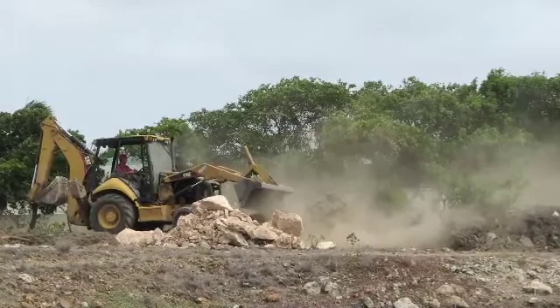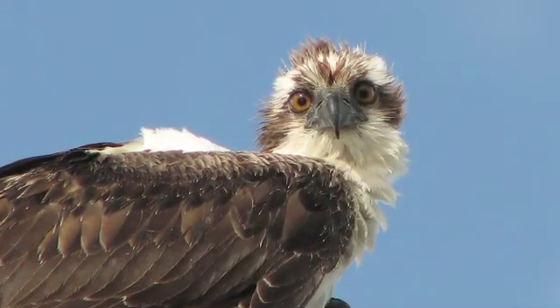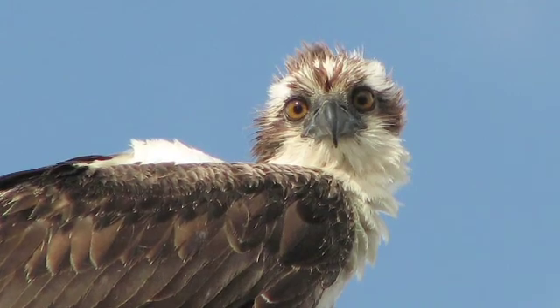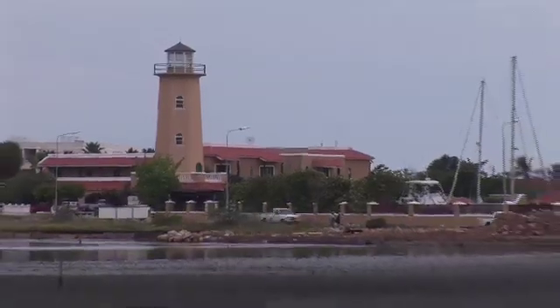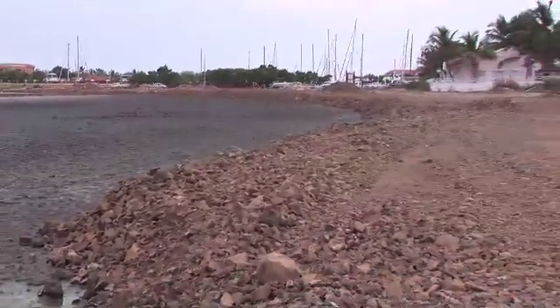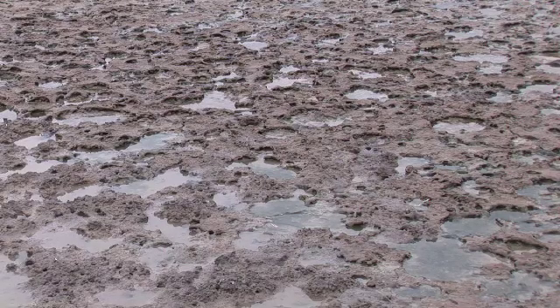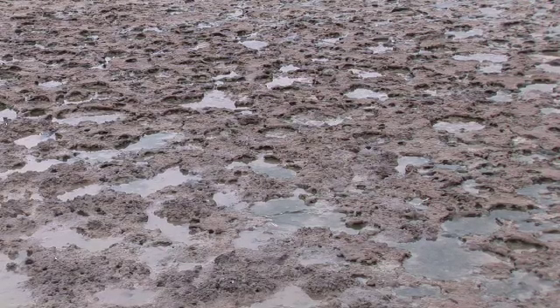There is a Migratory Bird Treaty Act signed by Canada, the United States, and Mexico that says you do not disturb migratory birds. Everybody is supposedly paying attention to this protection, but another wetland is being destroyed. This is what's happening throughout their migration routes — wetlands are being taken over because it's the cheapest land for a developer to buy and convert to condos. What they're planning to do here is make permanent water out of it, which will kill the natural tidal flow back and forth.